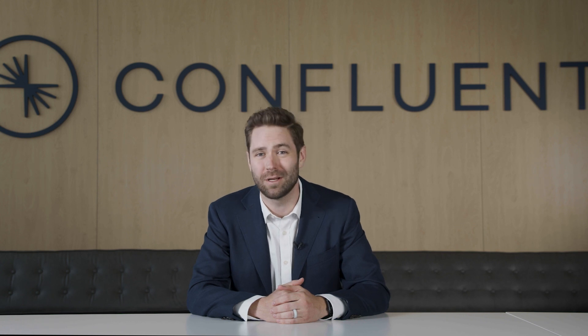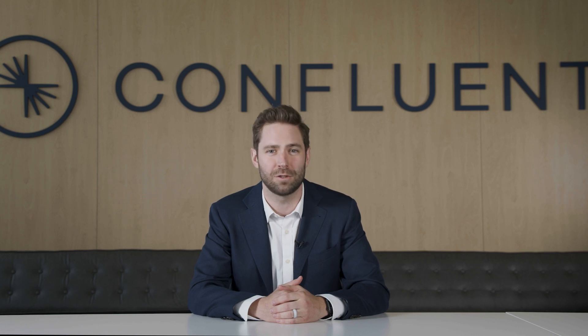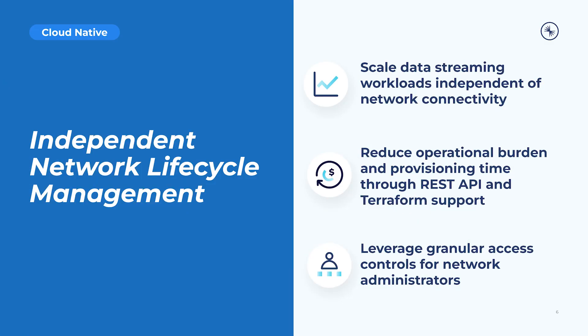It's incredible to see how Confluent is re-architecting Apache Kafka to help businesses get the cloud-native streaming platform they really need. Confluent has also improved private networking as another cloud-native feature for this quarter's release. Networking is now considered a first-class citizen, meaning significantly reduced manual toil and separation of concerns between networking and infrastructure teams. Data streaming workloads can now be scaled independent of network connectivity. With REST API and Terraform support for networking and reuse of networking connections, operational burden and provisioning time will be significantly reduced. Network administrators can also leverage granular access controls to safely and securely manage the life cycle of Confluent Cloud networks.